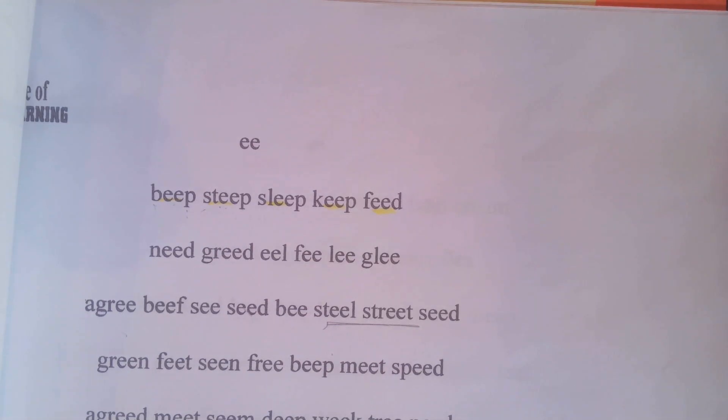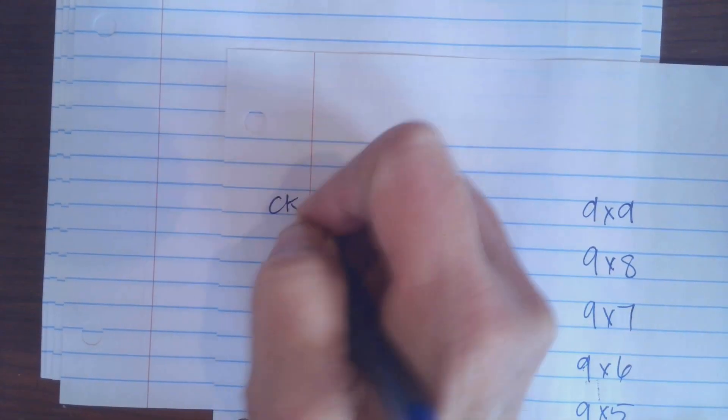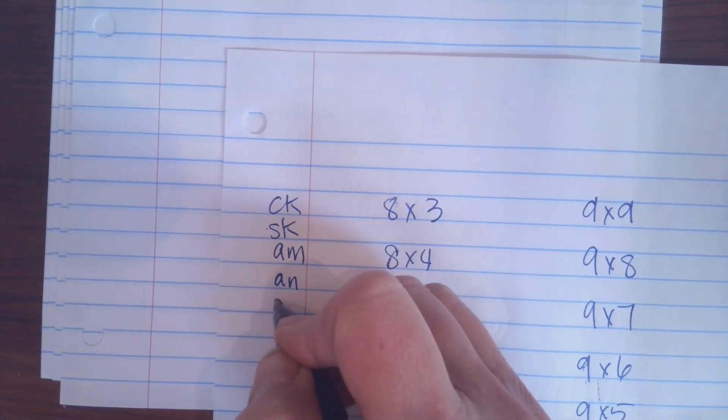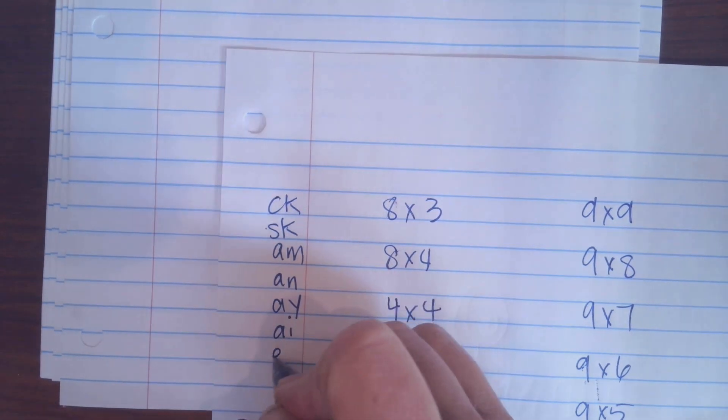So we already know that CK makes K, SK makes K, so CK, SK. AM, AM, AN, AN, we have A-Y-A, A-I-A, E-T-ET — those are the ones that we have done.